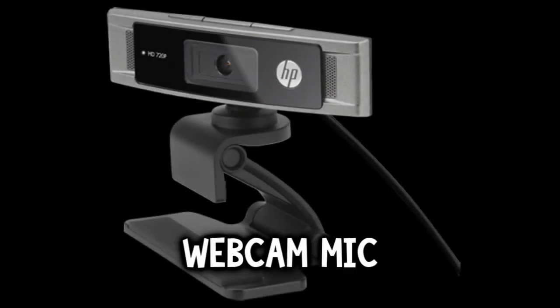Alright, what is going on guys? Today I'm doing an audio comparison test of my two microphones that I've been using on my channel so far — the Turtle Beach P11 headset microphone and my Blue Yeti, my legendary Blue Yeti that I love to use. Right now I am using my webcam audio.